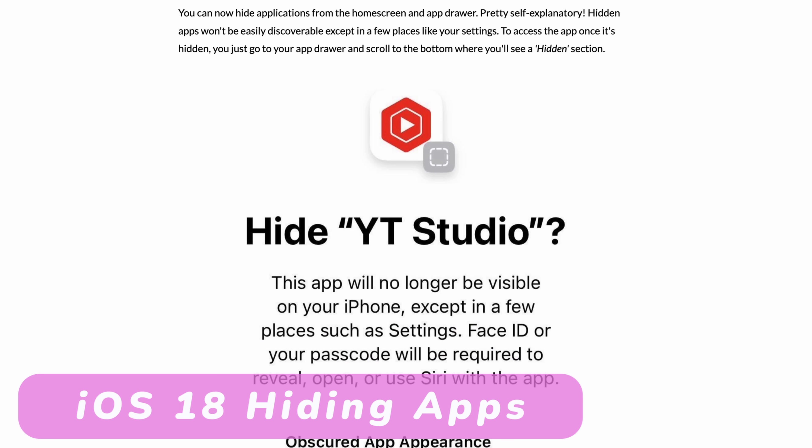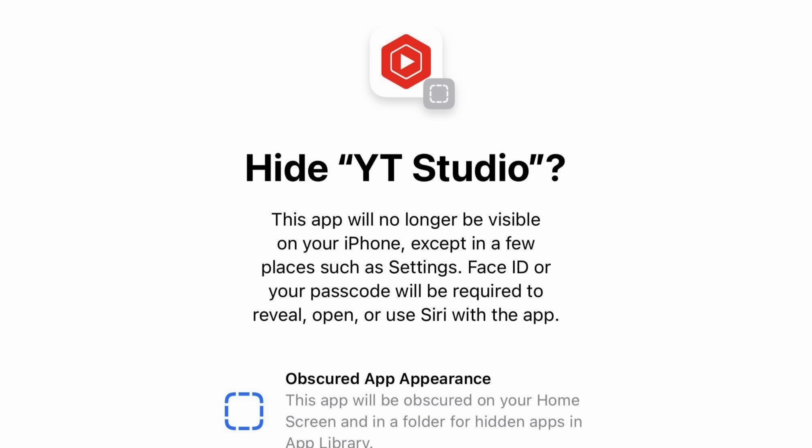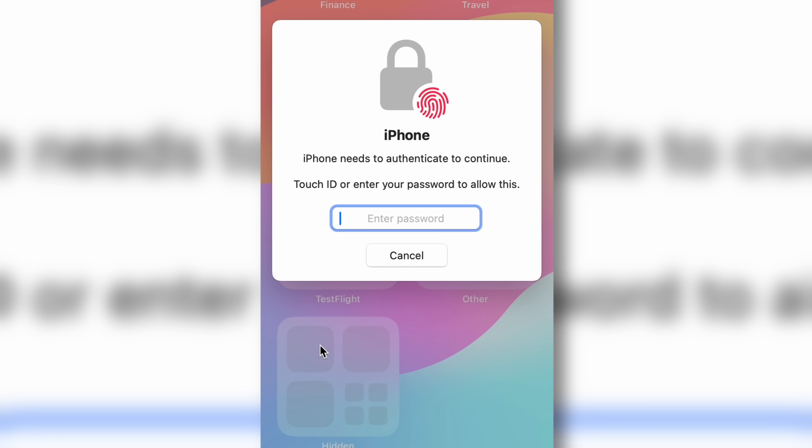The second feature is 'Hide and Require.' Instead of just clicking 'Require Face ID,' you'll also see a 'Hide and Require' option. After you hide an application, you'll see a folder at the bottom of your app drawer, and that folder will ask for Face ID before showing your hidden apps. A significant limitation is you completely lose access to notifications, incoming call alerts, and any other alerts for hidden apps — they are truly removed from the general system.